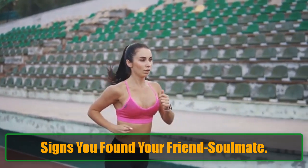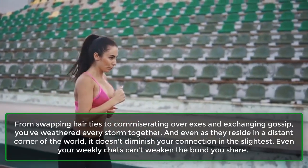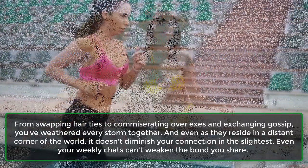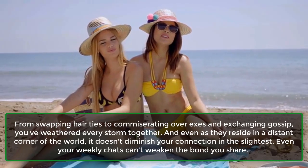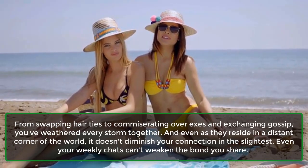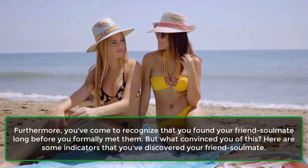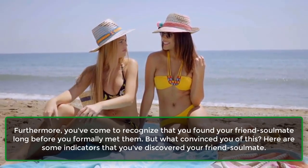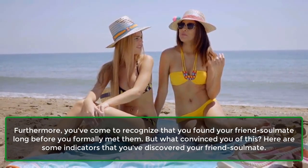Signs You Found Your Friend Soulmate. From swapping hair ties to commiserating over exes and exchanging gossip, you've weathered every storm together. Even as they reside in a distant corner of the world, it doesn't diminish your connection in the slightest. You've come to recognize that you found your friend soulmate long before you formally met them. Here are some indicators that you've discovered your friend soulmate.